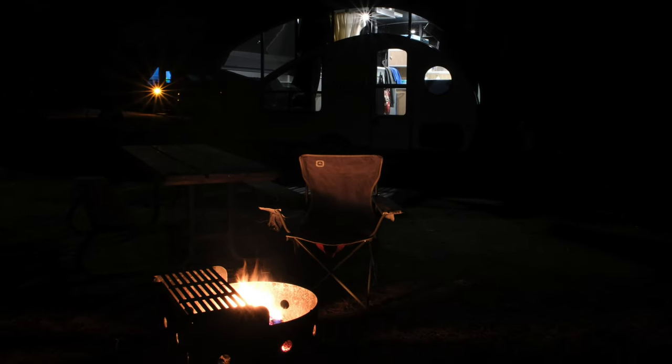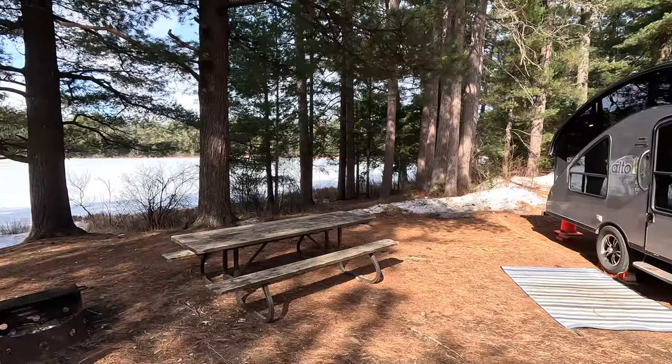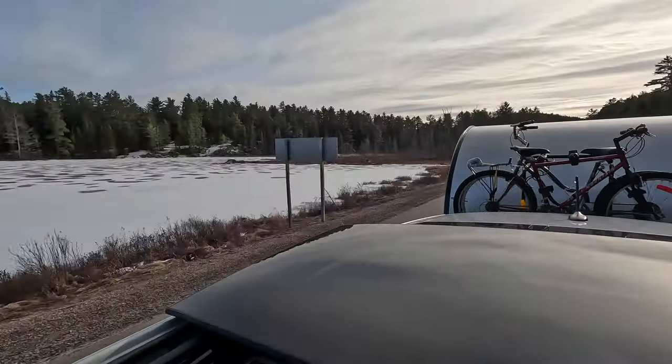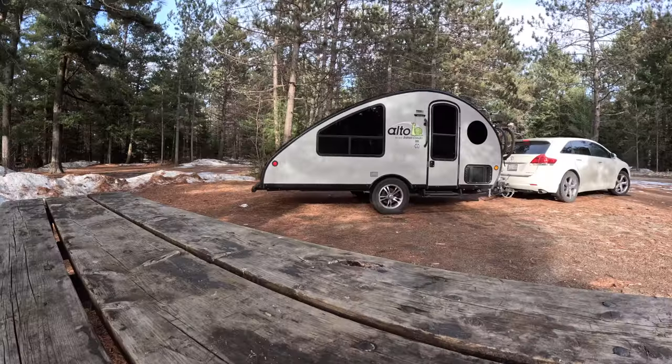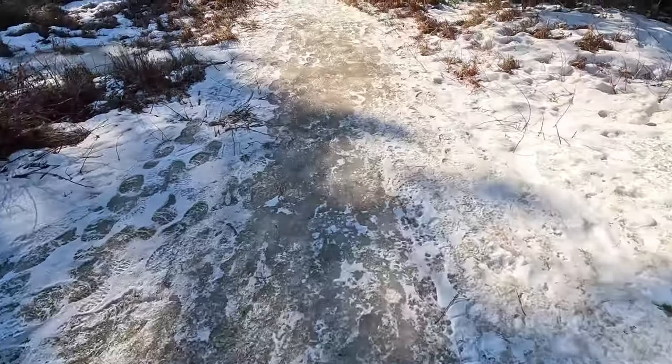Hey folks, Dayhiker from The Six here, and welcome to part two of my winter camping adventure in a made-for-summertime Safari Condo Alto teardrop camper. In last week's episode, we headed north to Algonquin Park, set up camp, prepped the trailer, and spent the night as temperatures dipped to minus 10 Celsius. Then we set out on a long, super icy day hike in the backcountry.